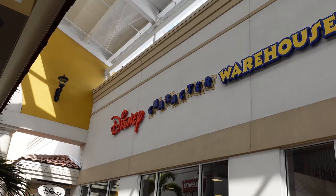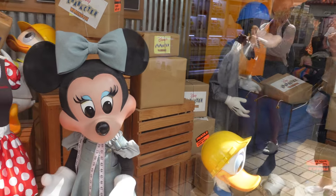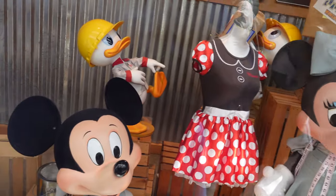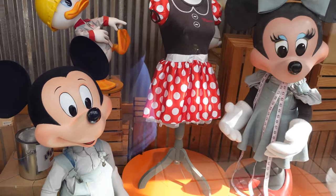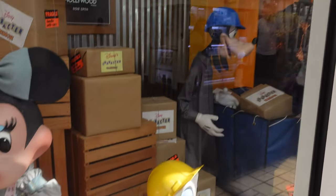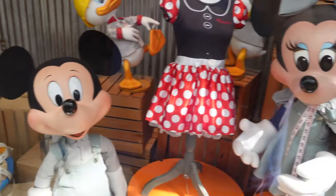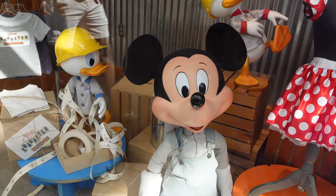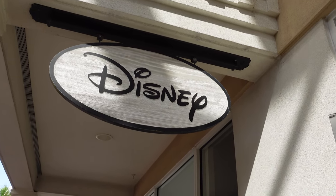We made it here to the Disney Character Warehouse. Let's go inside and check it out. Right outside they have Minnie and Mickey, Huey, Dewey, and Louie hanging out, and Donald and Goofy too — just waiting for you to go in. And of course there's a sign to indicate you're at Disney.